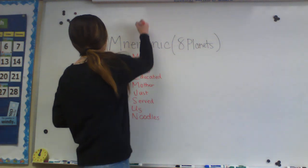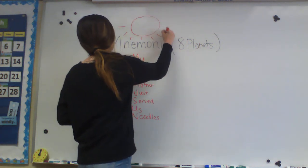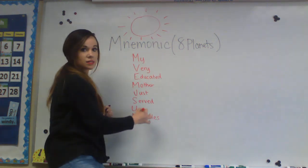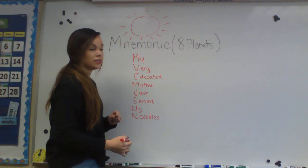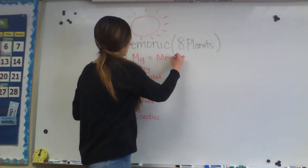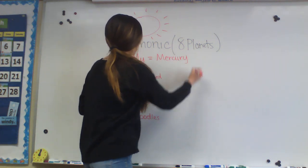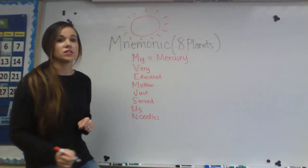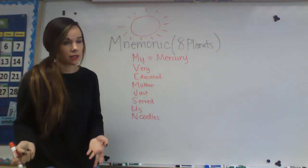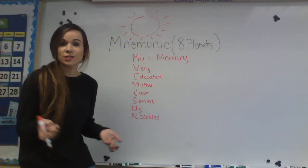So here's my sun, and here are the planets in order from the sun. For 'My,' we have Mercury — Mercury is the closest planet to the sun. You're going to be learning a lot more in the YouTube video I post. It's a song — it's really silly.